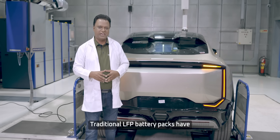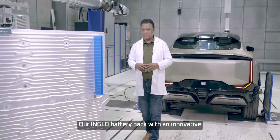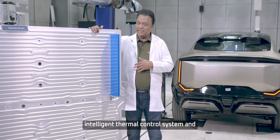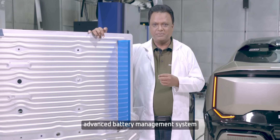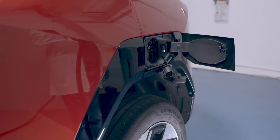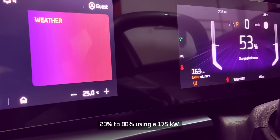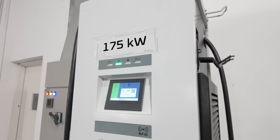Traditional LFP battery packs have charging C-rates of 1 to 1.5 C. Our InGlo battery pack, with an innovative bottom transfer cooling concept, intelligent thermal control system, and advanced battery management system, enables 1.5 to 2 C charging rates. As a result, it takes only 20 minutes to charge from 20% to 80% using a 175 kilowatt DC fast charger.